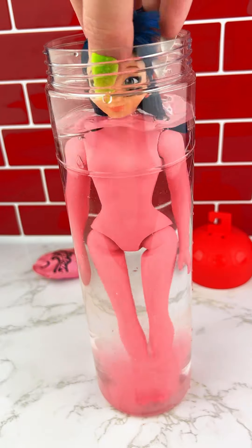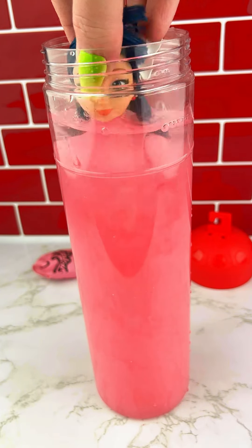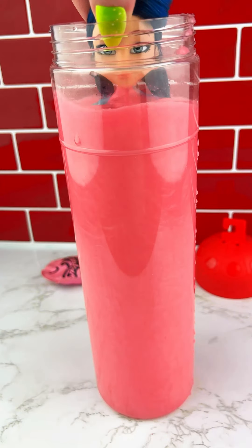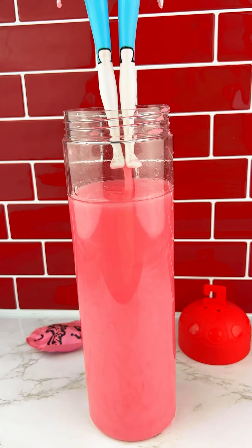I'm going to put two eggs in it. I'll take the eggs. I'm going to put a little bit of eggs in it.